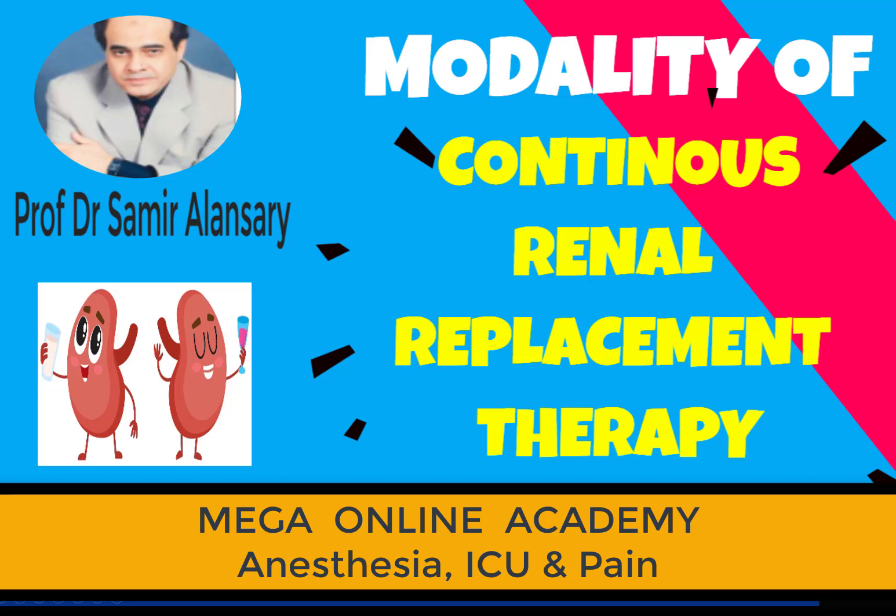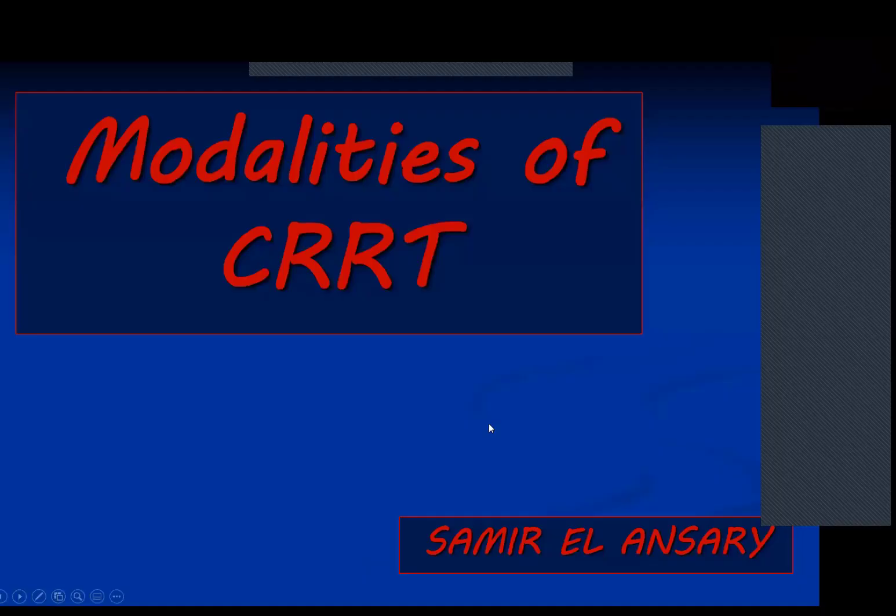Thank you. Good evening, everyone. Welcome to our attendees. I am going to speak about one of the methods for renal replacement therapy. Renal replacement therapy is of course indicated in certain patients who are experiencing complications such as fluid overload, hyperkalemia, and severe acidosis. In such situations, we have to think about subjecting the patient to renal replacement therapy.